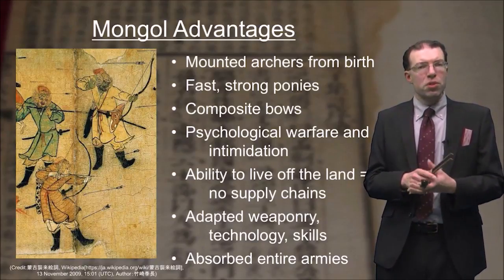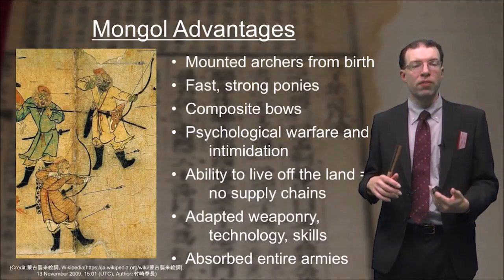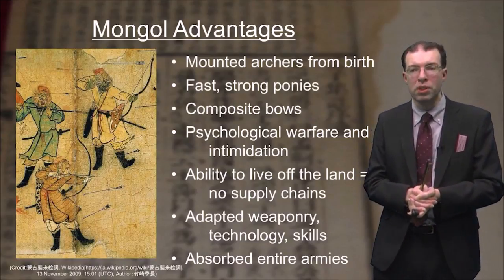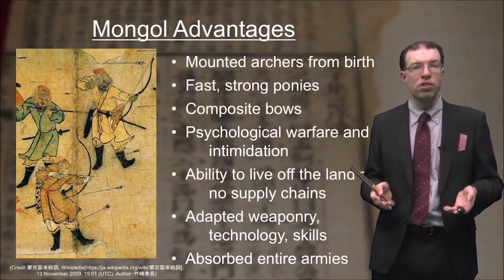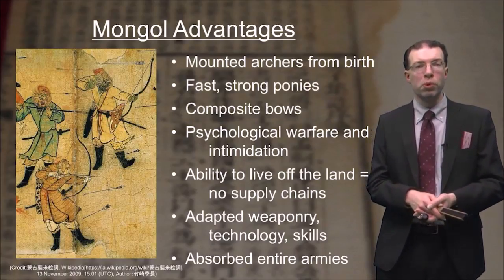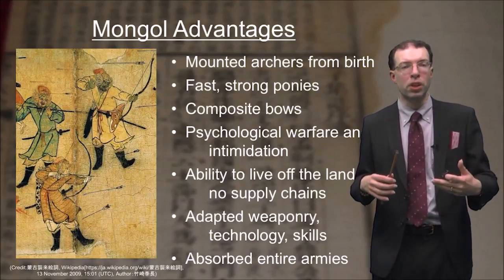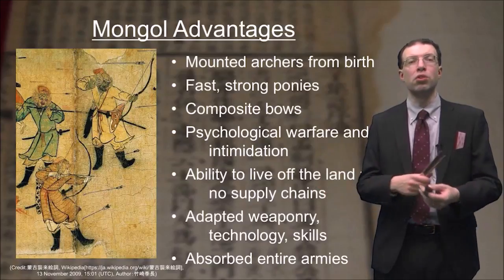They were also able to live off the land — they learned how to hunt and fish and could make almost everything they needed from the natural environment. Therefore, they didn't need complicated supply chains, giving them an advantage over other armies. They were also quite good at adapting weaponry or technology from people they conquered. Finally, they were able to absorb entire armies rather than massacring prisoners — they would often convince defeated forces to join them, continuing to gain troops as they expanded across new territory.